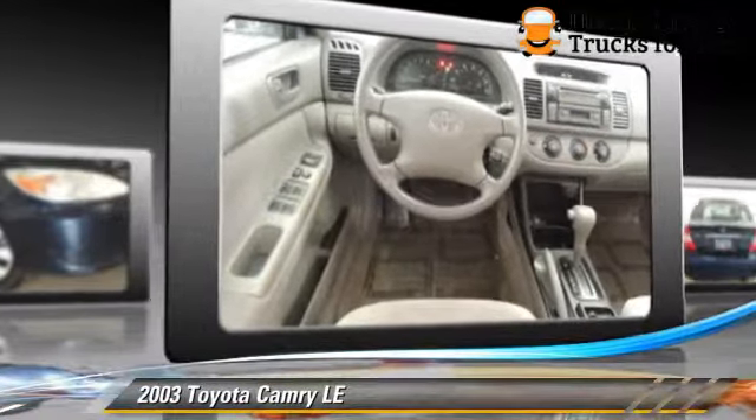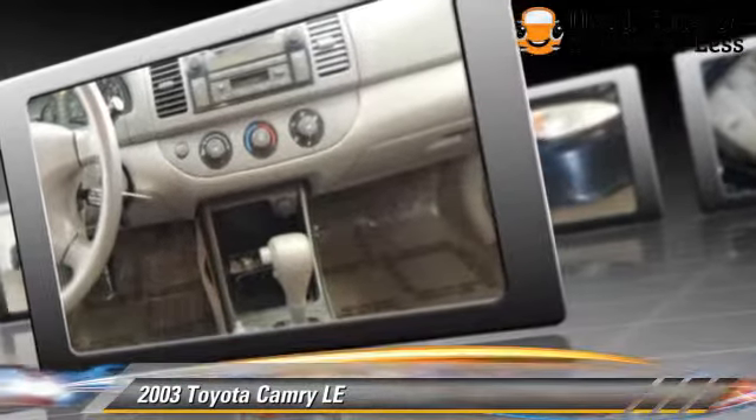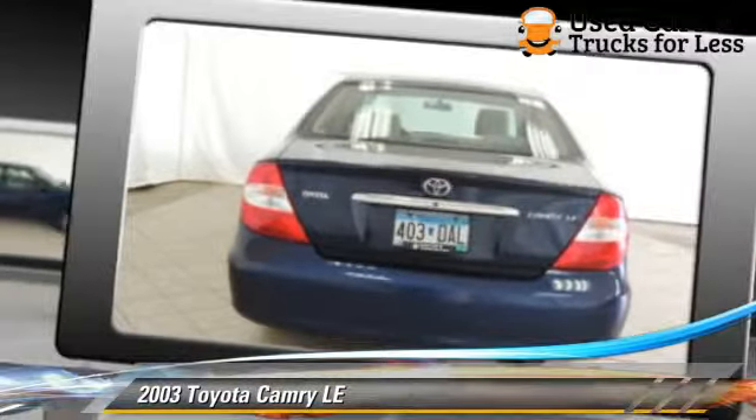Air conditioning, and tilt wheel. Comfort and convenience features include cruise control, powered door locks, and power windows.